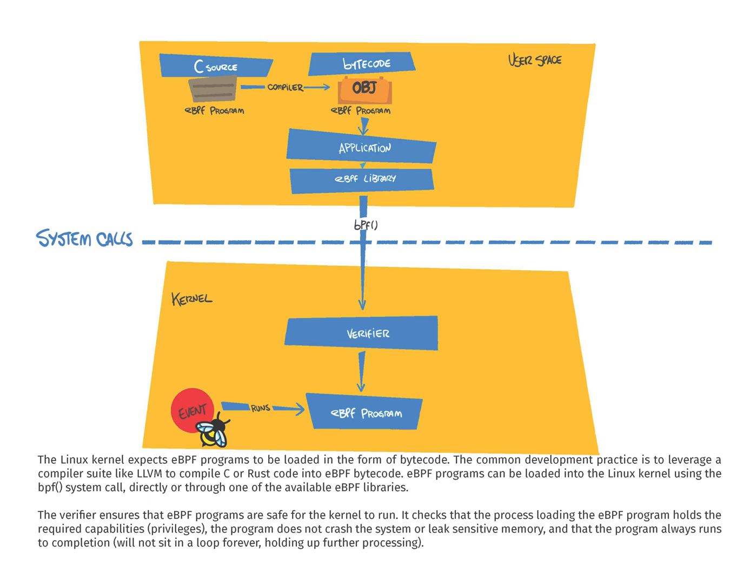the program does not crash the system or leak sensitive memory, and that the program always runs to completion — it will not sit in a loop forever holding up further processing.